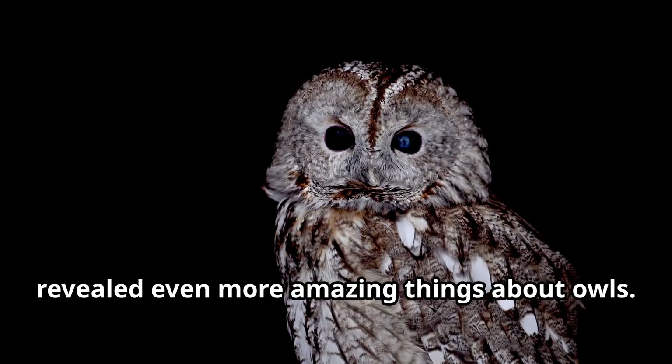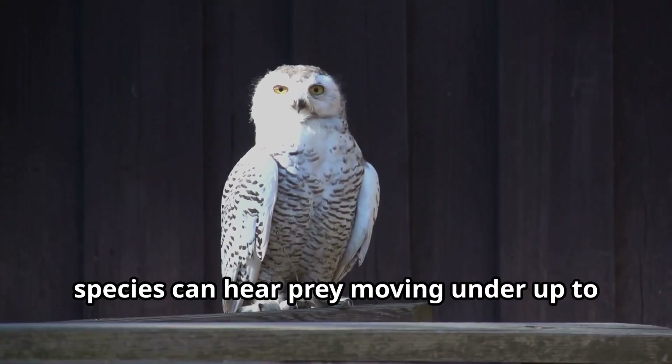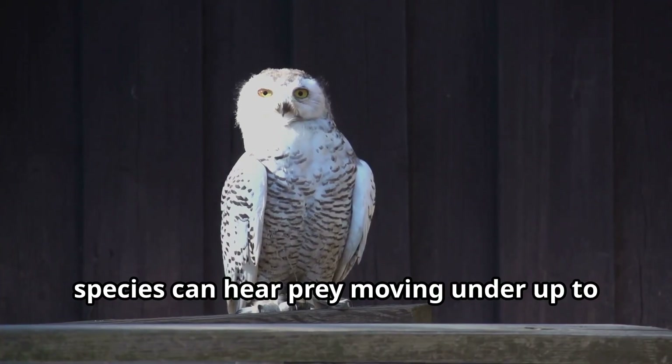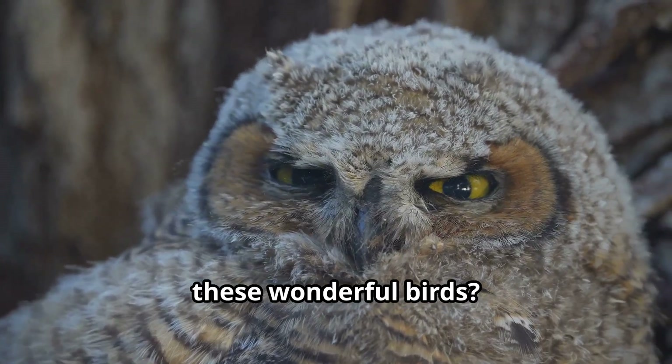Recent scientific discoveries have revealed even more amazing things about owls. Researchers have found that some owl species can hear prey moving under up to 2 feet of snow. Scientists have also discovered that the silent flight of owls is being studied to develop quieter airplane engines and wind turbines. Isn't it incredible how we can learn from these wonderful birds?